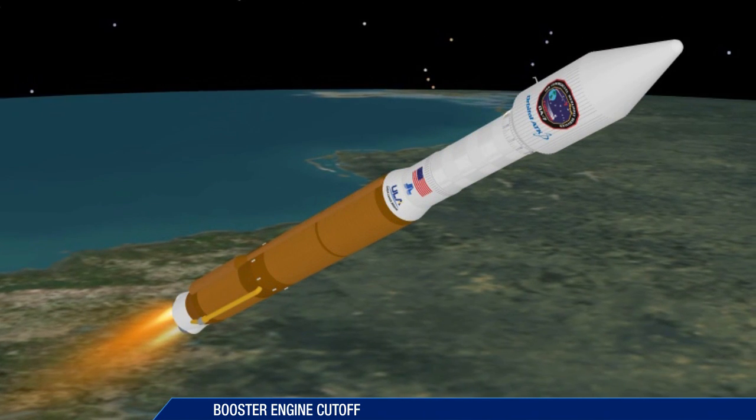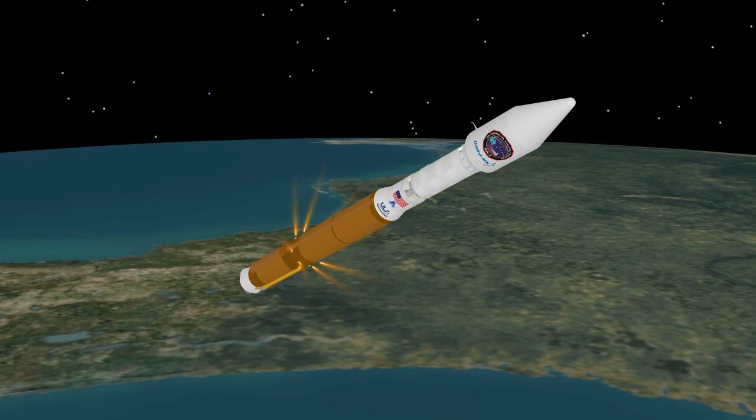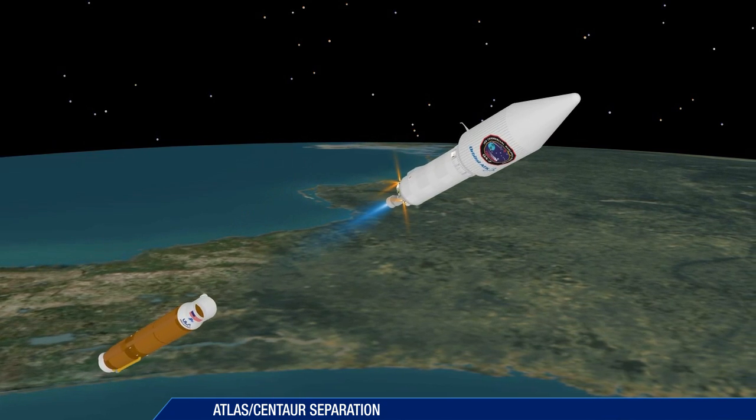Booster engine cutoff occurs 4 minutes and 15 seconds after liftoff. Six seconds after booster engine cutoff, the booster stage is jettisoned.